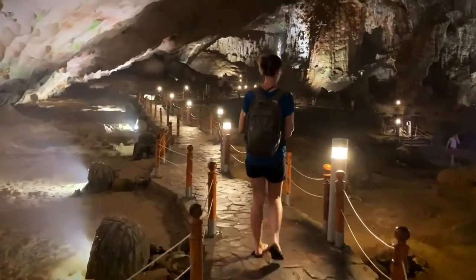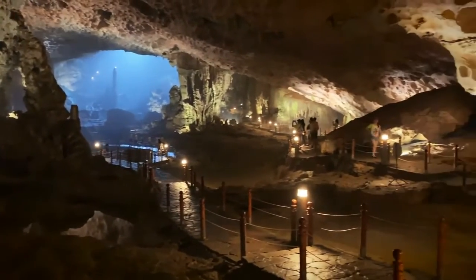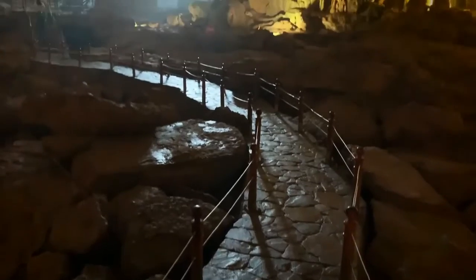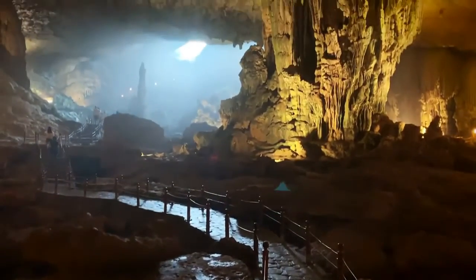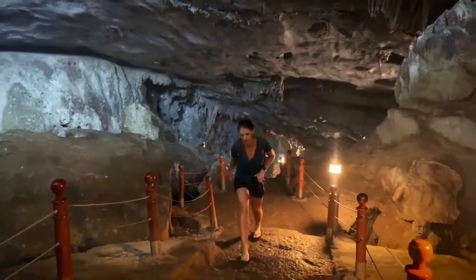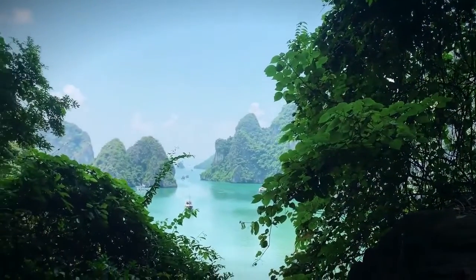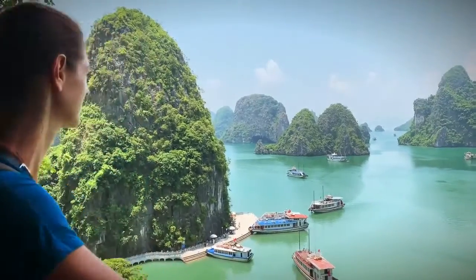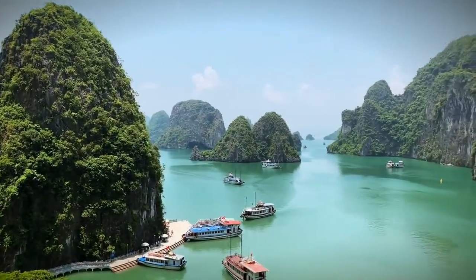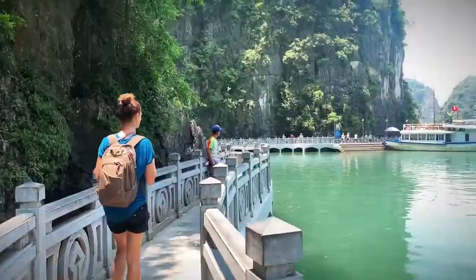It's really not possible to capture just how vast this area is. I'm not sure how vast it is, but it's a beautiful, beautiful place.